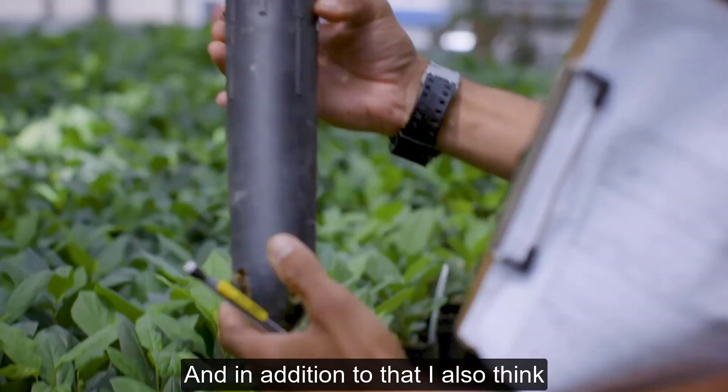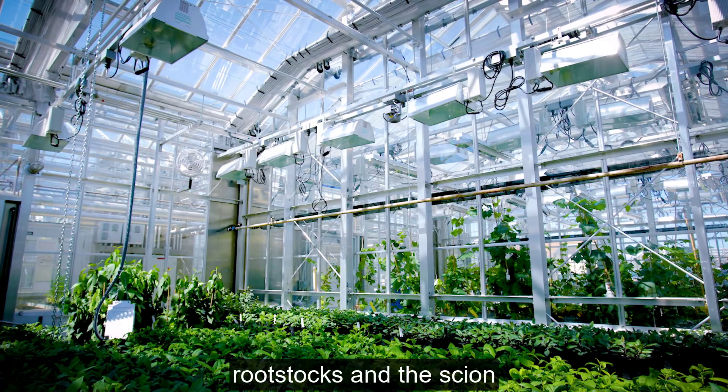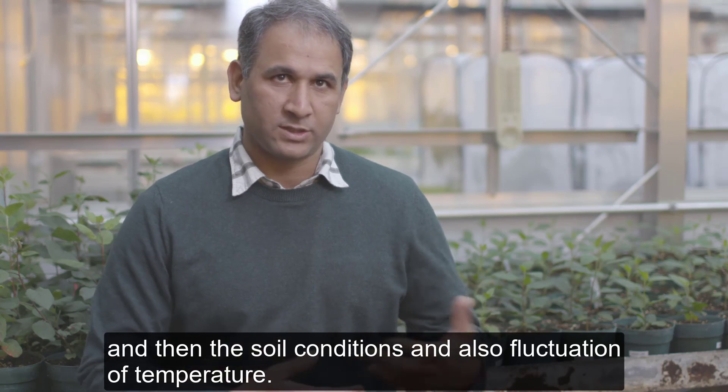In addition to that, I also think the compatibility between the root system or rootstocks and the scion is very important, and then the soil conditions and also fluctuation of temperature.